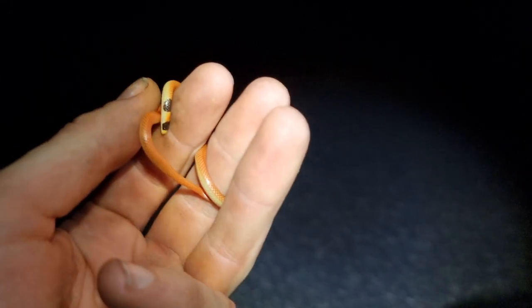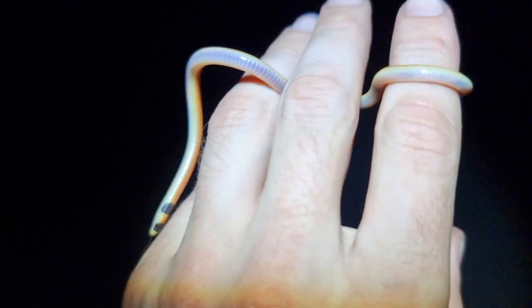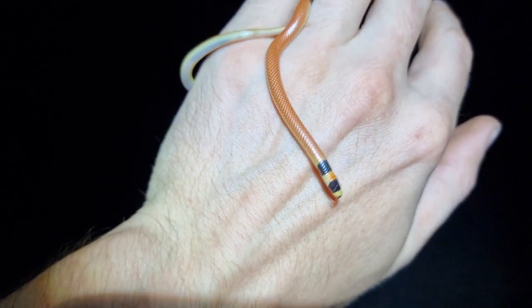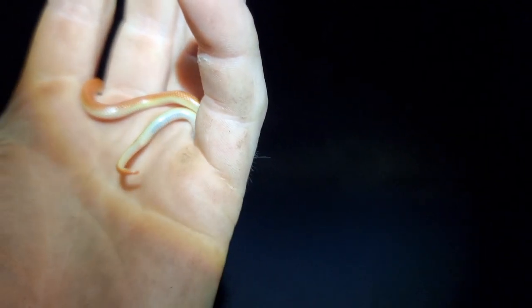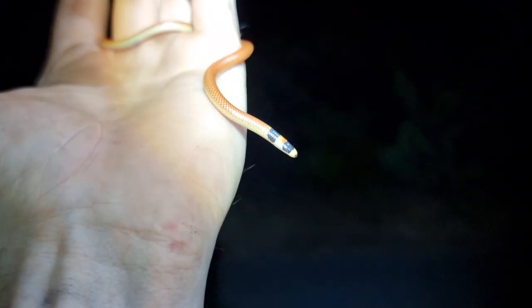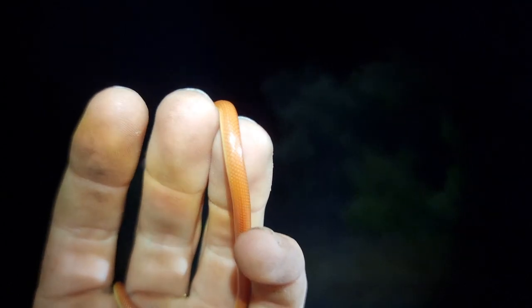Third find of the night and it's a new one for the channel and a new one for me — this is a black-naped burrowing snake, or Neelaps something or other. I can't remember the full scientific name but I'll put it on the video. This is so cool, and such a small snake too — I can't believe I saw it from the car. It's a new species for Aaron as well. I'll definitely be grabbing some shots, just need to swap to the macro.